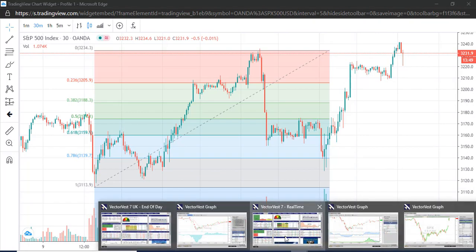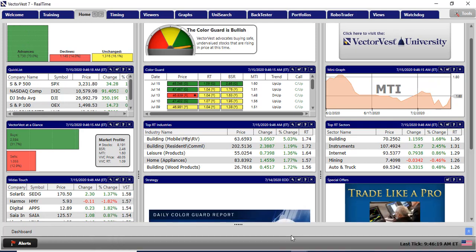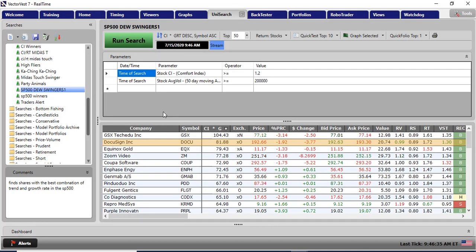The front page of VectorVest looks very positive. I've been using a very simple UniSearch and the search couldn't really be simpler. It looks for shares on the American market that have got an average daily volume greater than 200,000 shares - that's a 50-day moving average of volume. I want the stock's comfort index, which is a measure of the long-term trend of the share, to be above a threshold of 1.2. Then I sort all shares that fulfil those two simple criteria by the comfort index times earnings growth rate. And that has found some cracking shares.